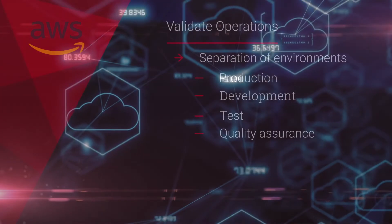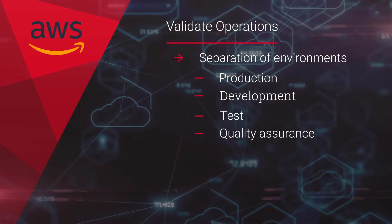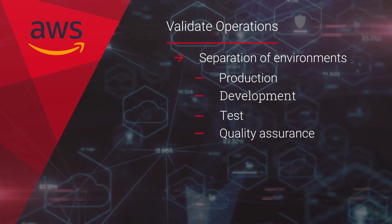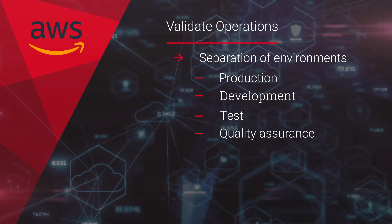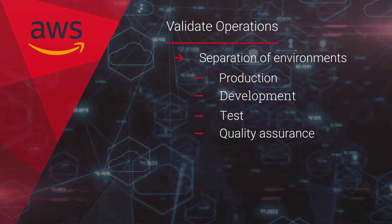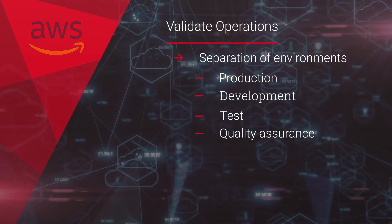Our assessment also validates operations with the viewpoint of separation of environments such as production, development, tests, and quality assurance to make sure any changes are properly managed for the workload.